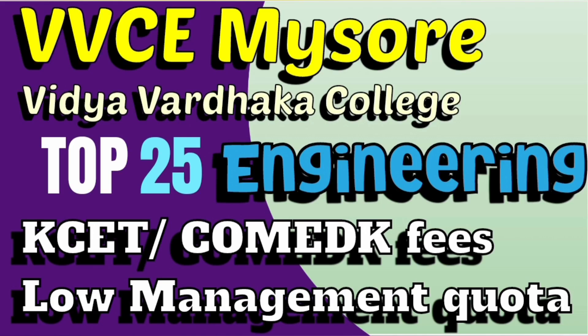Hello friends, good morning, good afternoon, good evening. This video is about Vidya Vardaka College of Engineering, which is in Mysore, also called VVCE Mysore. I am going to talk about all the courses, KCET fee structure, as well as the management quota fee structure for this college.